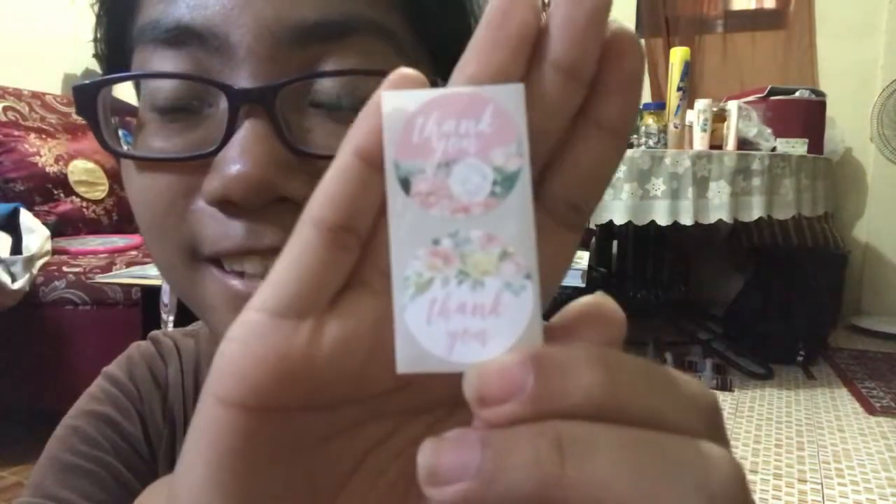That is all that I received in this package. I will try to order from the seller again. I hope you all have an amazing day — stay kind, stay positive, stay healthy, and most of all, God bless. See you in the next video!